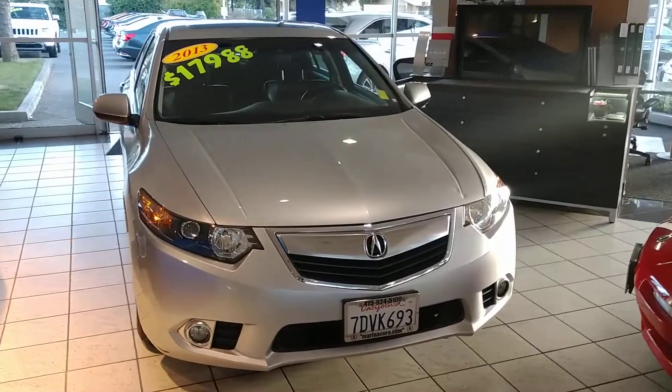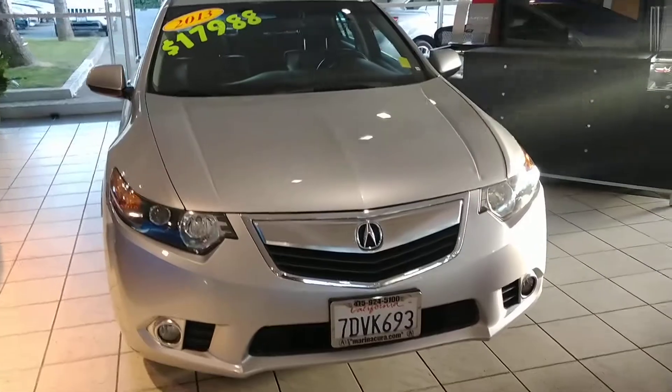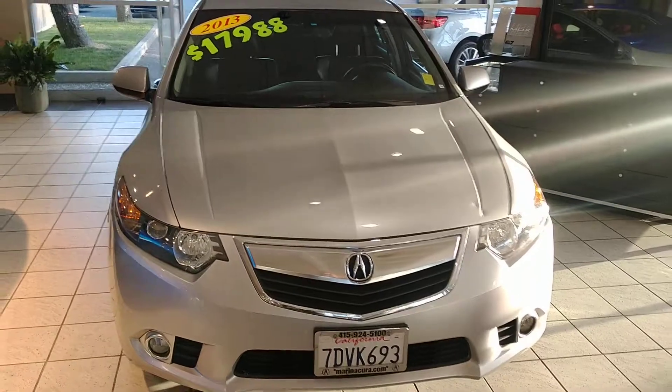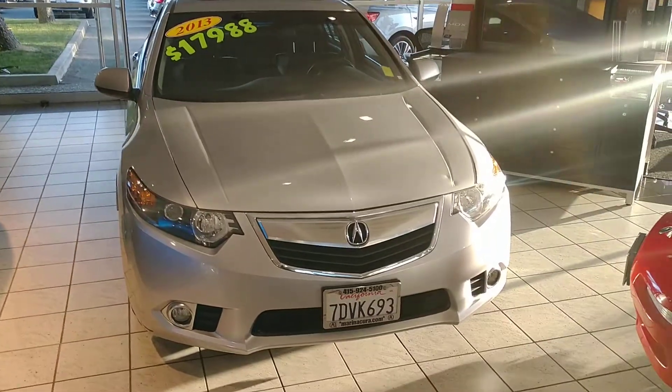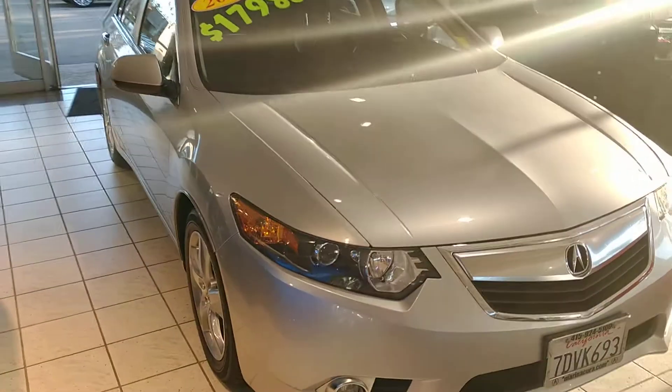In front of me we have a 2013 Acura TSX with a technology package. In the front you'll notice the Xenon HID headlights as well as the fog lights. It is a 4-cylinder with 205 horsepower, front wheel drive. It's a lot of fun to drive and extremely reliable.